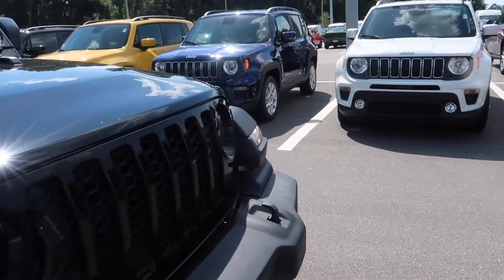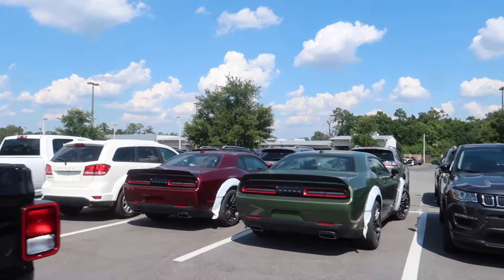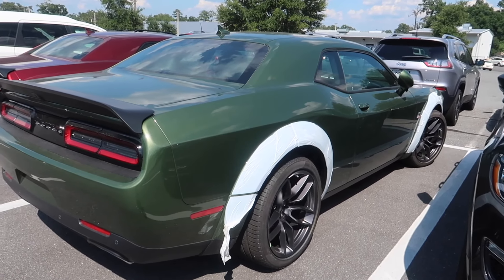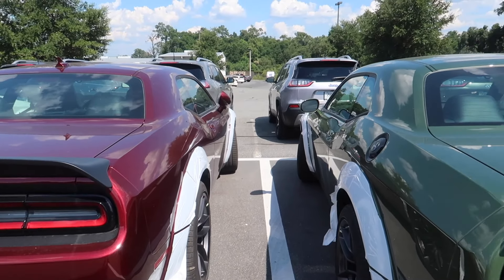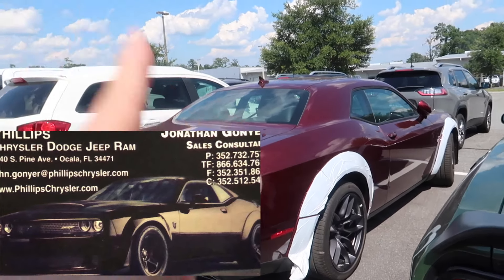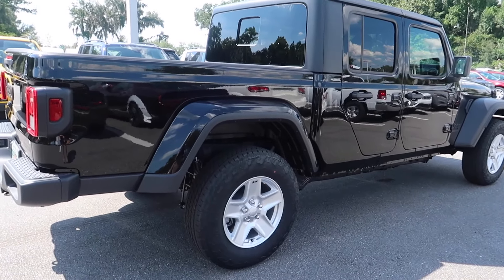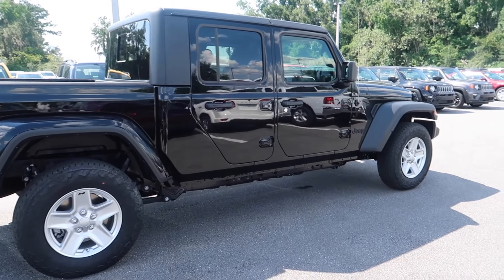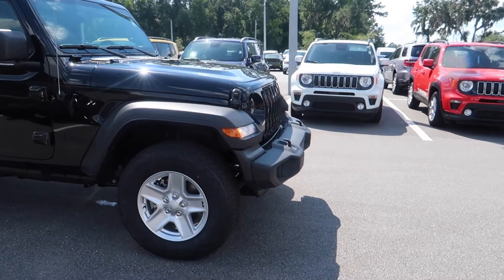You guys have seen plenty of Jeeps, but let's talk more about it when we get inside because it is hot in Florida right now. Quick sneak peek — we'll be looking at the new wide-body Scat Packs coming in soon, an F8 green and a high octane red. If you're interested, hit up my buddy John and tell him you saw this video. Your support from the last Scat Pack and 1320 review helped me get more reviews lined up.